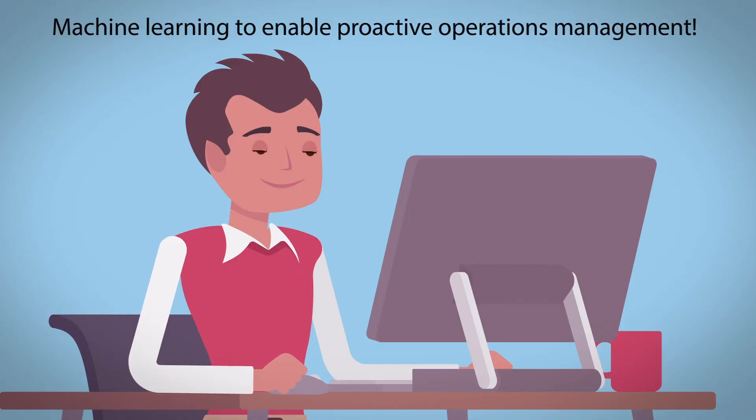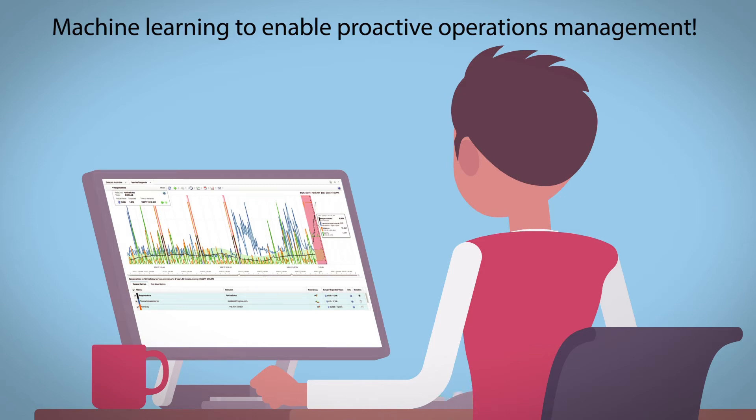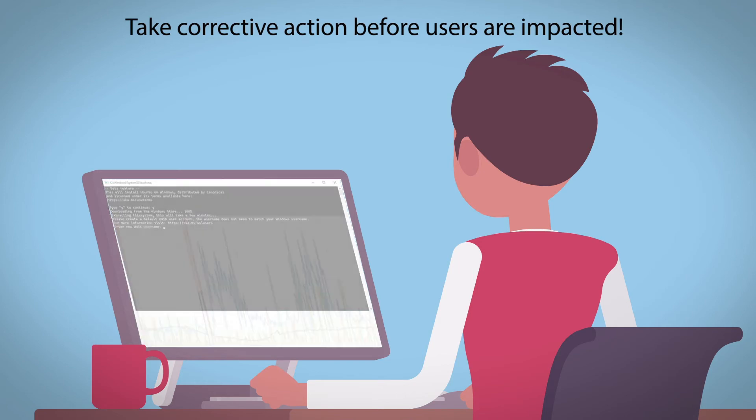Ramesh, the SME, has powerful cognitive insights at his fingertips. He is notified of a performance anomaly with insights to help him proactively investigate further. He fixes the issue and the system behavior returns to normal before users are impacted.